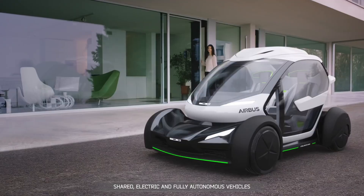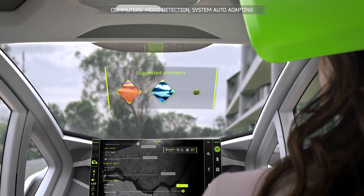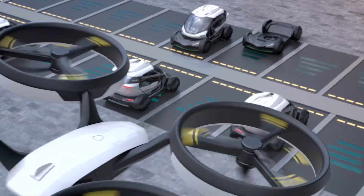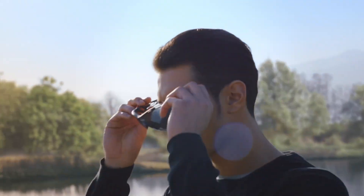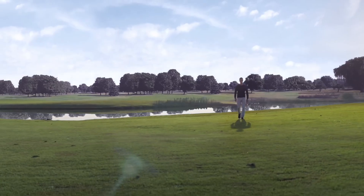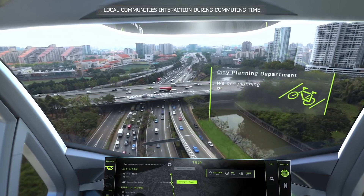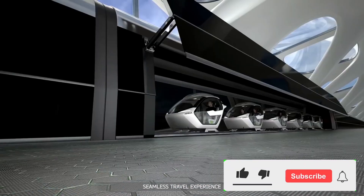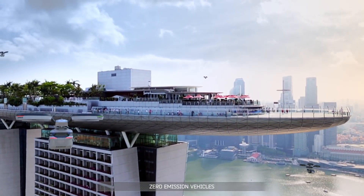Imagine a world where you can seamlessly transition from road to air. This is the promise of the Airbus Pop-Up, a revolutionary concept that heralds a new era of transportation. It combines the functionality of a self-driving car with the agility of a passenger drone. At the heart of this concept is an innovative solution to congestion — by harnessing the untapped airspace above our cities, the Airbus Pop-Up aims to alleviate gridlock on the streets. Its modularity allows it to switch between a ground module, a smart four-wheeled vehicle, and an air module — a zero-emission vertical takeoff and landing aircraft.